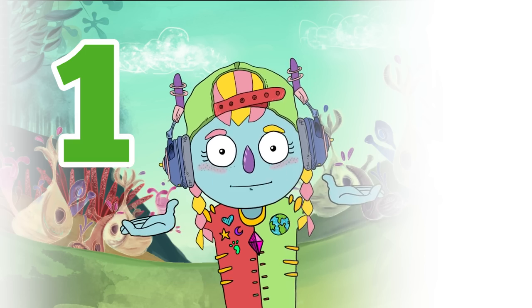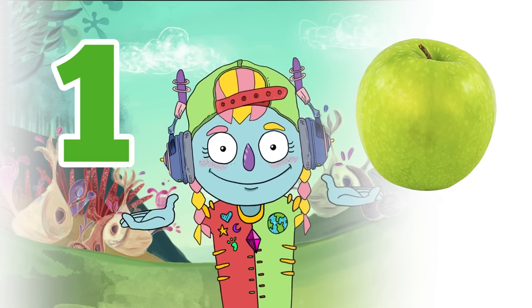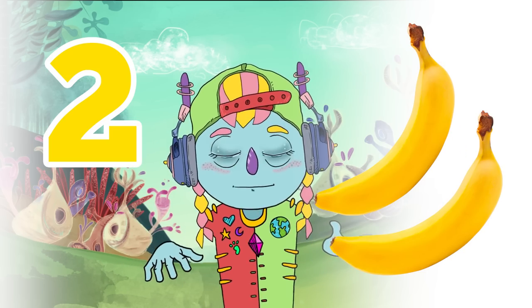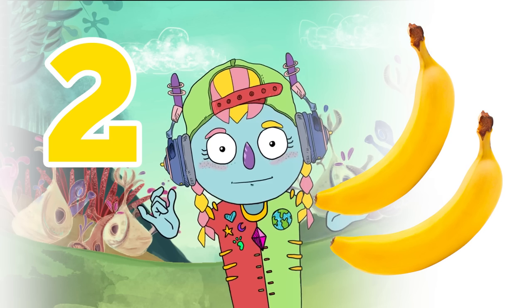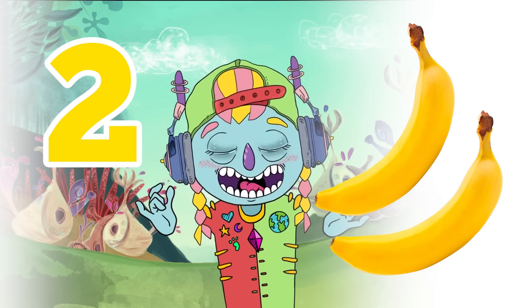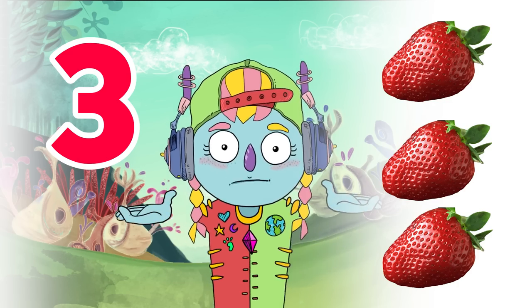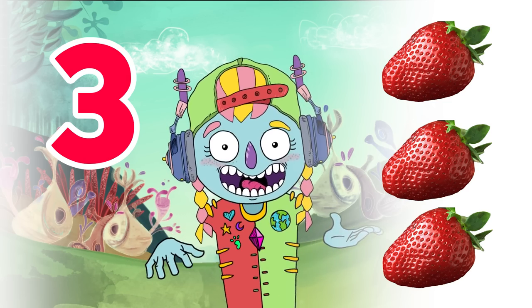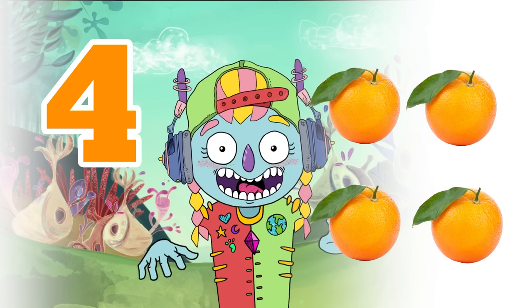1. 1 apple. 2. 2 bananas. 3. 3 strawberries. 4. 4 oranges.